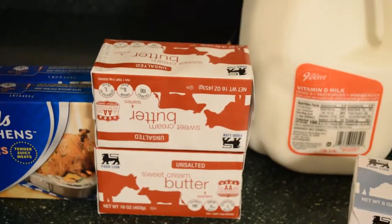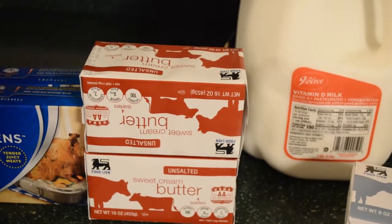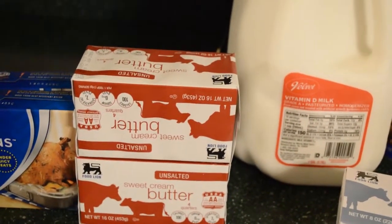Butter was on sale two for five today, and it's baking season, so I thought I'd get two. You can always stick butter in the freezer.